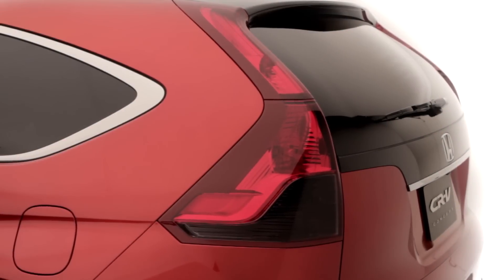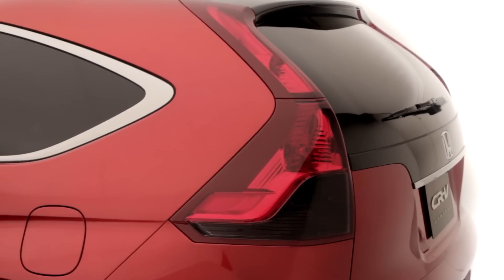The CR-V's signature vertical taillights remain for 2012, with a more three-dimensional style that wraps further into the design of the vehicle.